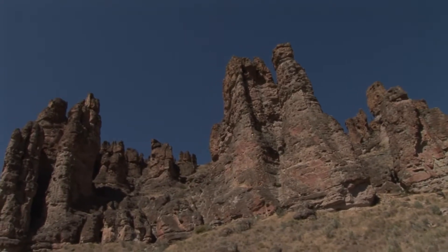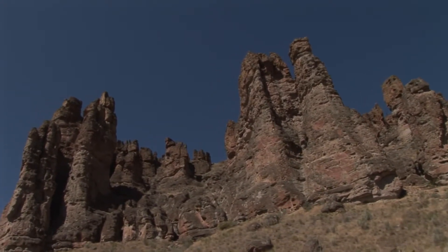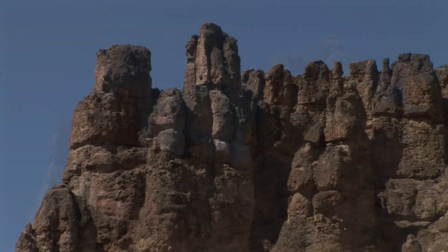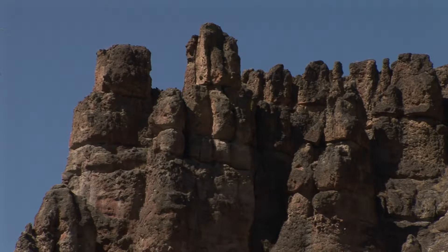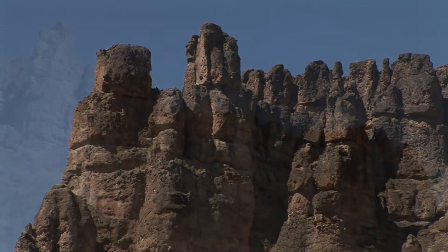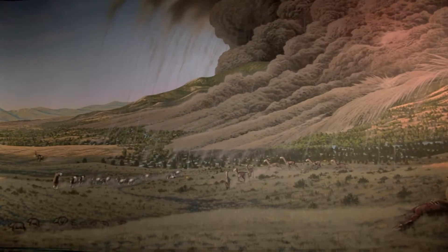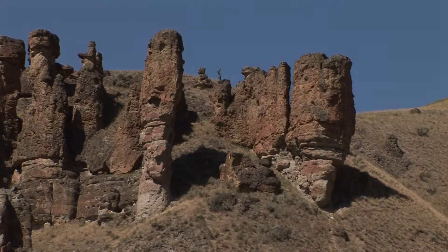Near the town of Fossil, Oregon is another unit of the monument, the 1,900-plus acre Clarno Unit. Here you will see the oldest rock formations in the monument, dating back 44 million years. These rocks are the remnants of ancient volcanic mudflows that swept over a tropical jungle that flourished with 100 inches of rainfall per year.